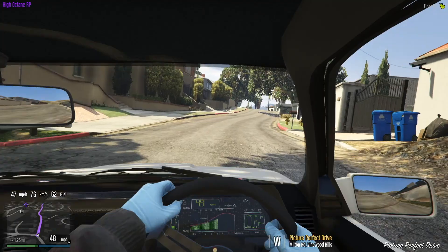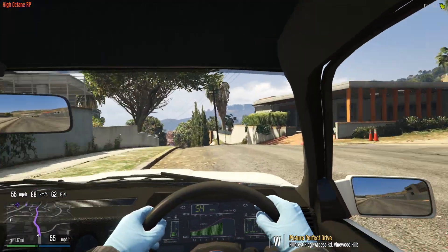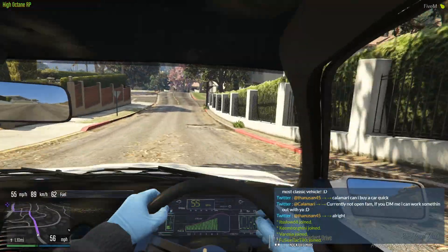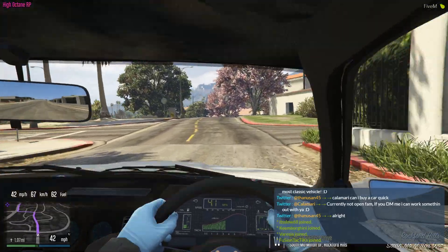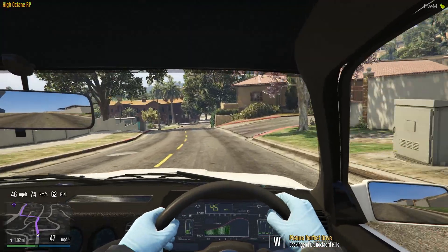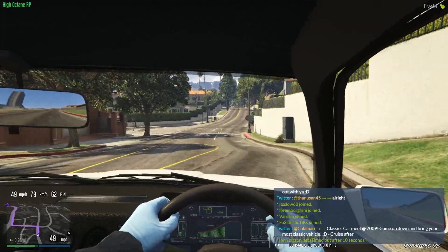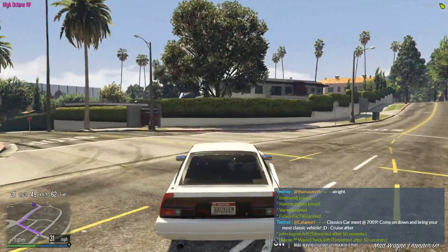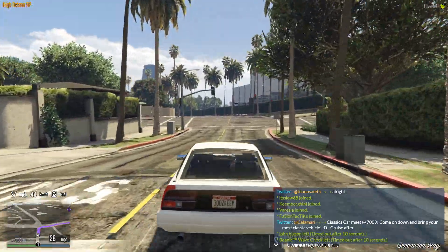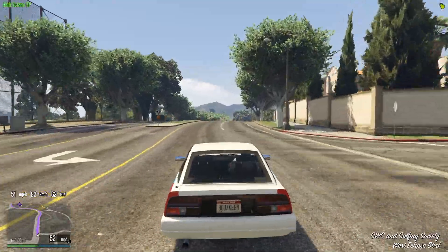Welcome back. We're still in the 300ZX. There's a classic car meet going on right now, and I was looking through my garage to see what I got. I don't know if they're gonna consider a JDM classic a classic, because when you think of classic cars you think of maybe Mustangs and stuff like that. But anyways, we're gonna bring the 300ZX down.